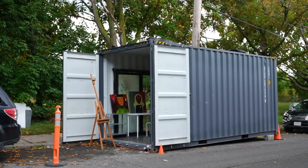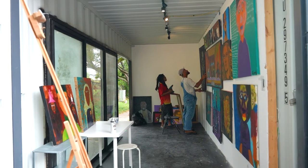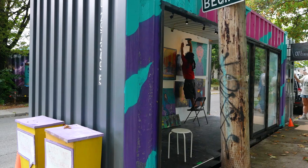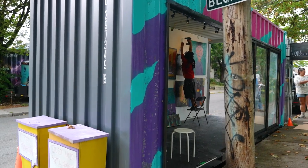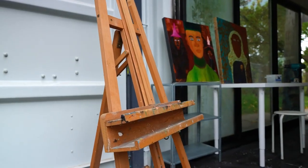With that grant we purchased the container itself, we did all the renovations, and it's also covering artist fees. We're actually creating a residency program that gives funds to artists for showing their work here and also gives them a completely functional studio space free of charge.